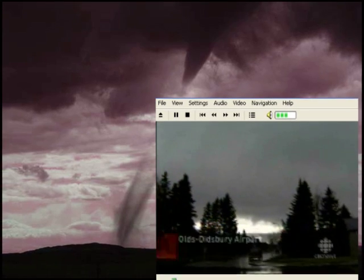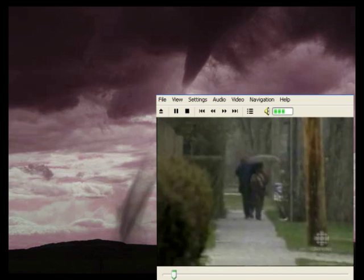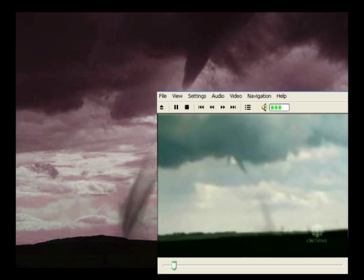Severe weather. We know it well in Calgary. Clouds roll in and thunderstorms rattle our city, especially this time of year. But what's behind the storm? Like the tornado that landed near Airdrie Sunday.